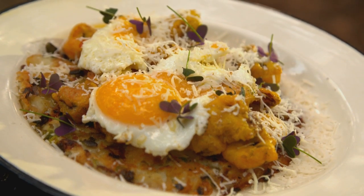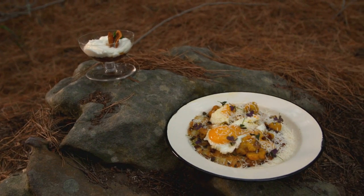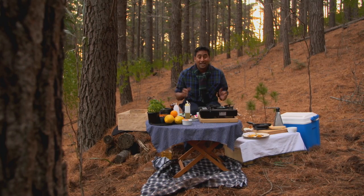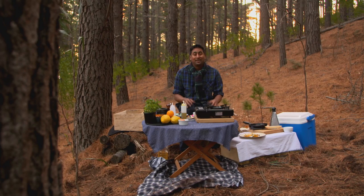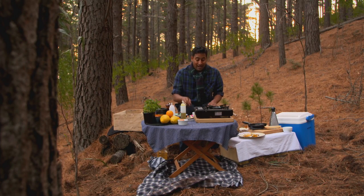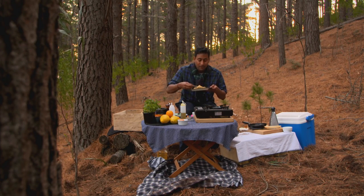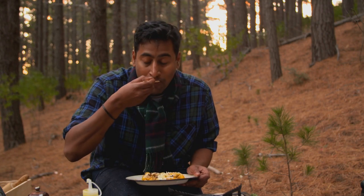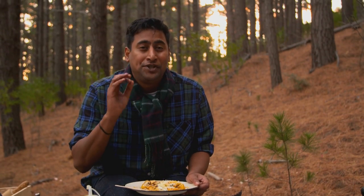That looks absolutely scrumptious. Rosti in the forest, free range egg, some mushrooms that we went out hunting for ourselves — it's been such an epic adventure. Thank you for sharing it with me. I'm going to tuck in. Into our beautiful rosti. Mmm, delicious.